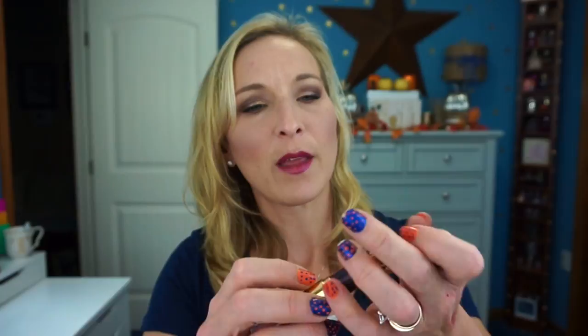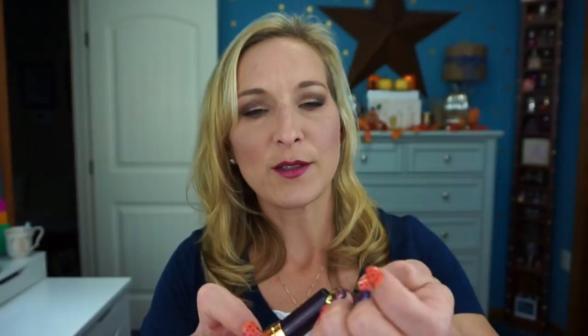Here's rosy mauve swatched — it's almost like a sheer finish. The gloss swatches very sheer as well. It's a very sheer formula, so if you like a more natural, sheer-looking finish I think you'd enjoy these — that's honestly what I like most of the time. The next one is natural peach, which looks like this — it's a very very light color. They look very similar on the hand; here's natural peach and that was rosy mauve.